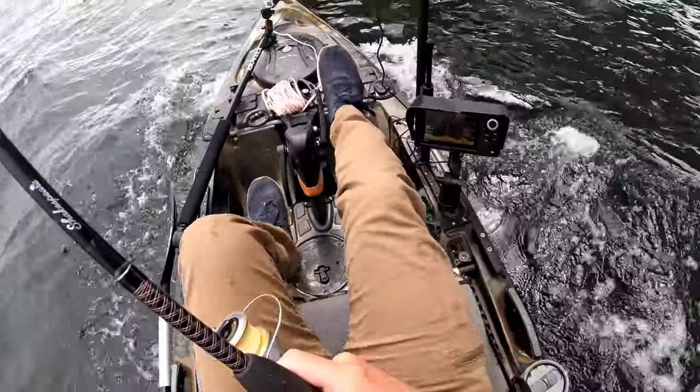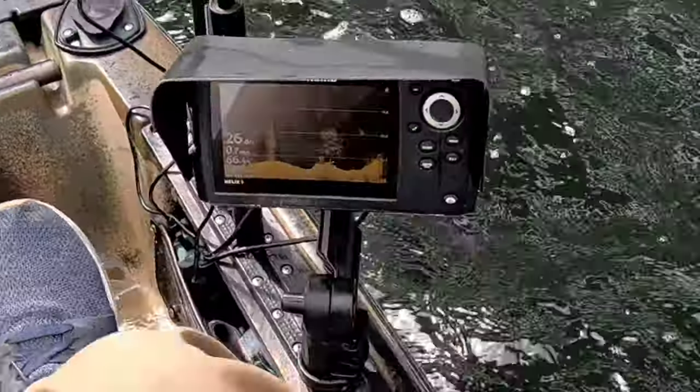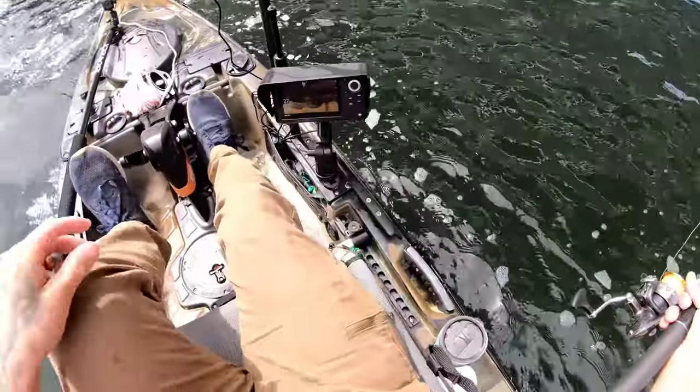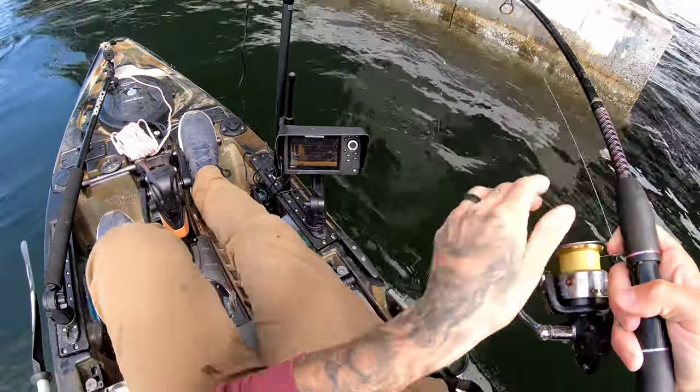We're getting pin-fished all over the place back there. Whoa — look at that, what is going on right there? Look at all that — that's got to be a school of redfish down there. There's a good one... and we lost him. I saw color too, he was right on the surface. That sucks.